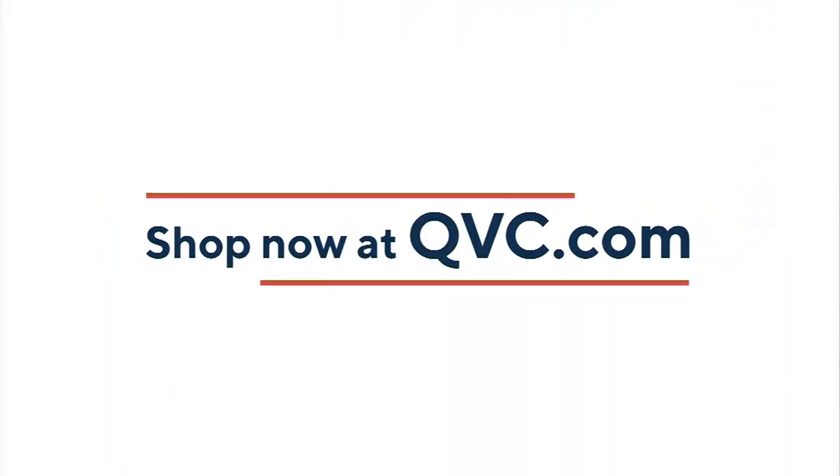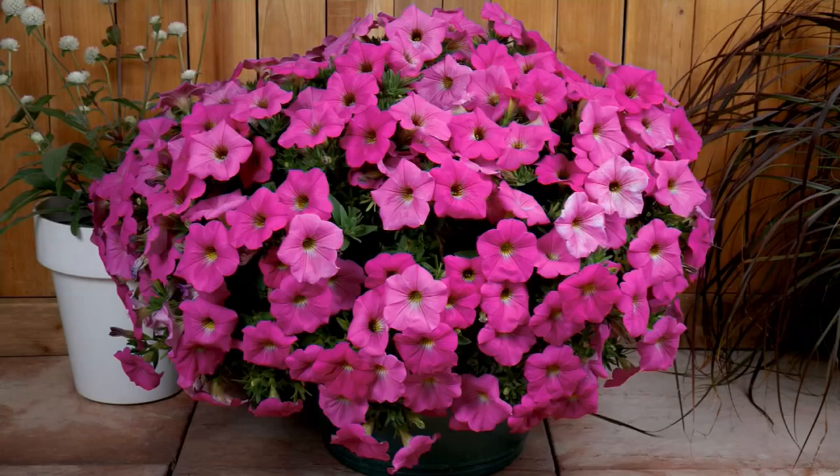We started our show with these gorgeous Super Cow petunia plants — over 150 have already been ordered. They are a mix between the Calibrachoa, which you know as the million bells, which...